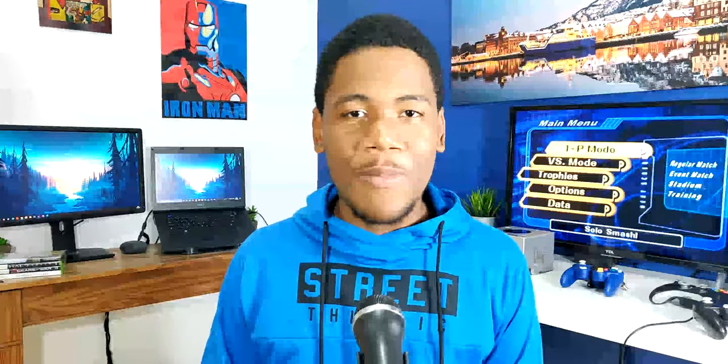Y bueno gente, este ha sido el segundo episodio de La Máquina del Tiempo Tech. Como siempre me gustaría que comentes aquí debajo si llegaste a tener una GameCube y cuál de estos juegos que mencioné anteriormente llegaste a jugar. Recuerda dejar tu like, comparte y suscríbete en este canal, ya que diariamente estamos compartiendo interesantes videos sobre tecnología. ¡Nos vemos en una próxima!